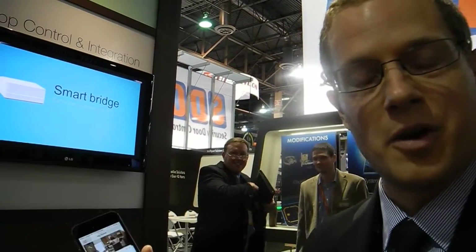Hi, my name is Jeremy Klein. We're going with Lutron and we're at ISC West at the Lutron booth demonstrating the new Lutron app and SmartBridge Pro.